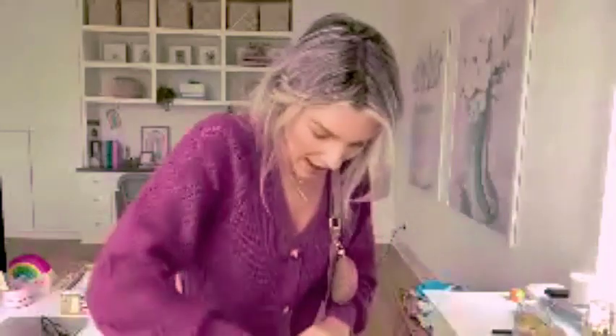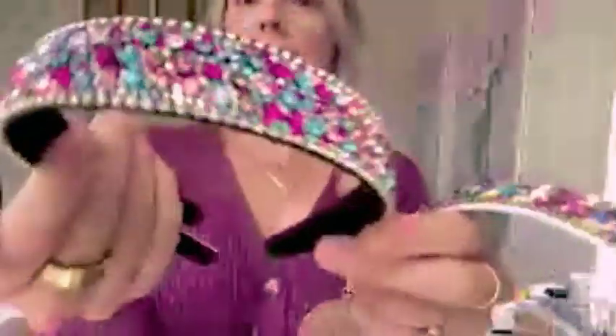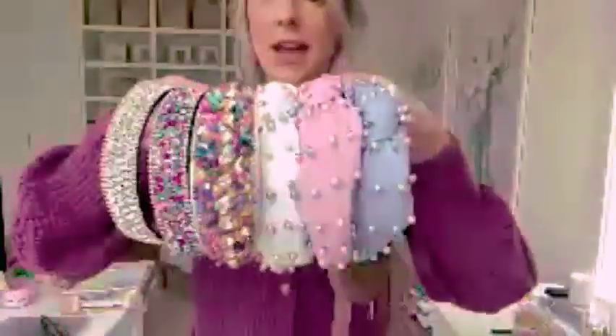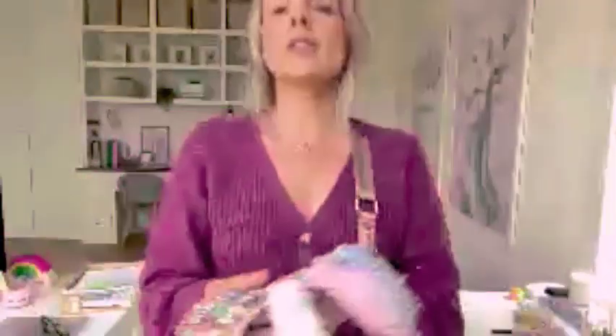I should have also linked the headband stand — if you have a child you're shopping for, get a headband stand. I plan on putting all these headbands on it so when she opens it Christmas morning she'll see them all displayed. I also got this two-pack for $12.99 and this one for $13.99 — I just love them. I'm excited to have a sparkly headband display for her.